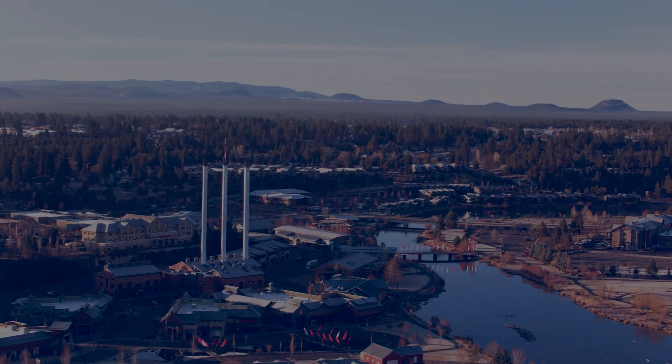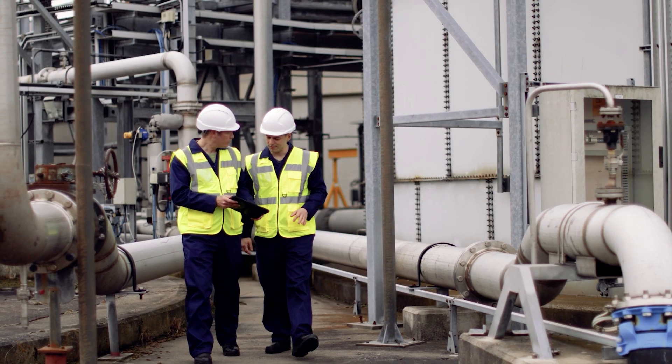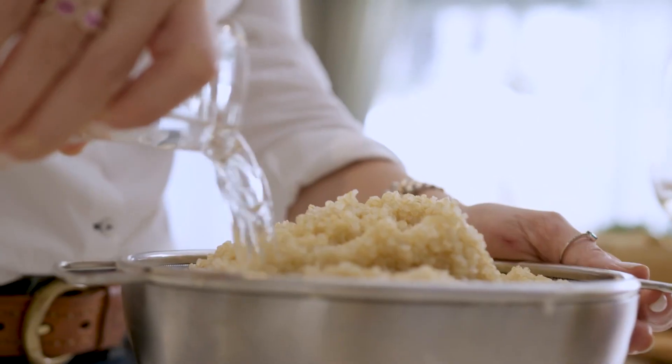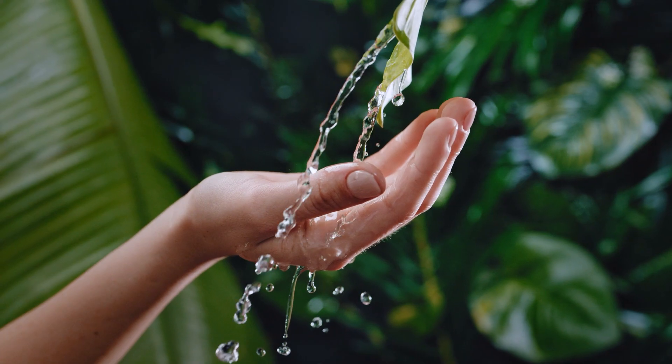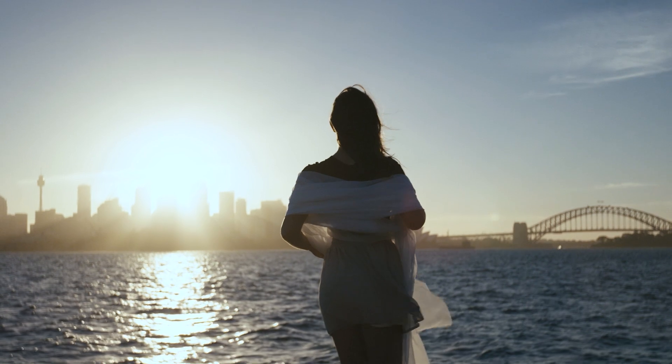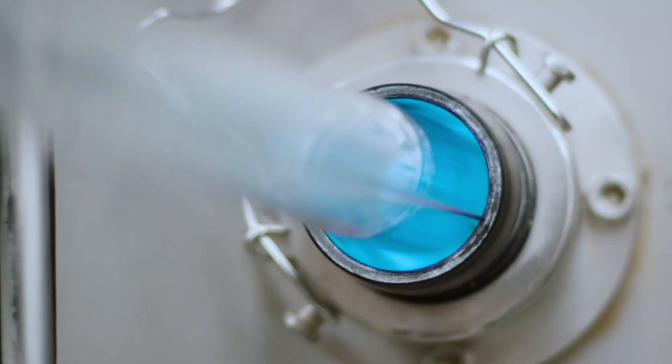Managing drinking water distribution networks is becoming increasingly complex. Consumers must be guaranteed high-quality supply with the right pressure. This goes hand-in-hand with the need to ensure environmental and economic sustainability through the continuous search for operational efficiency.